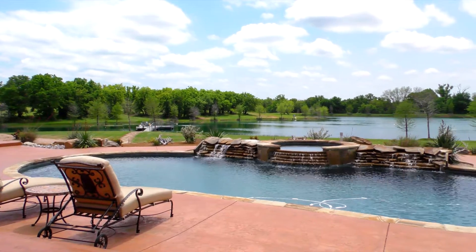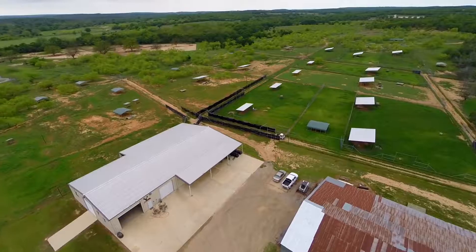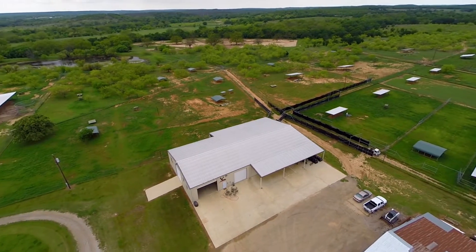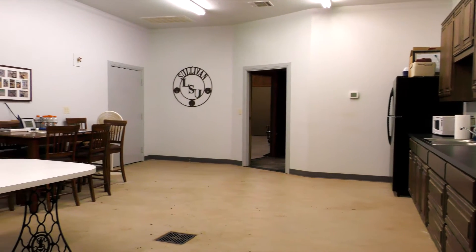and lush green landscaping. This all comprises a perfect area for entertaining guests or enjoying peaceful family outings surrounded by the gifts of natural beauty. Beyond the lodge are the deer breeding facilities. A huge barn and handling facility with kitchen area and office space includes a tool and storage area that accommodates the ongoing activities of the ranch.